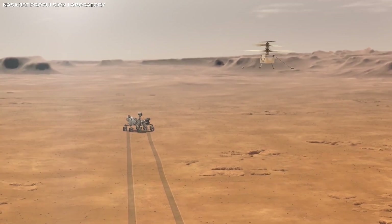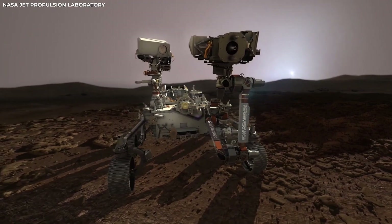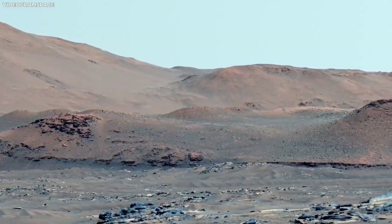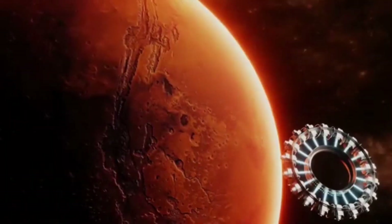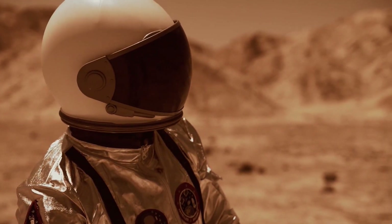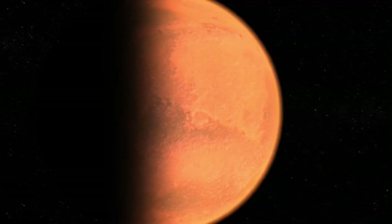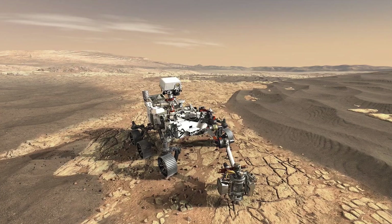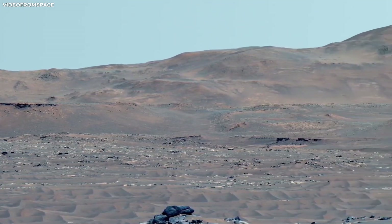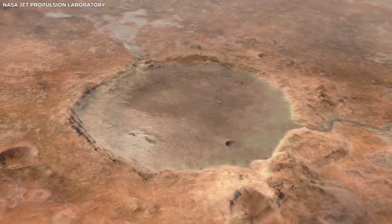What does all this mean for us? Every new piece of information we get from Mars helps us understand not just Mars, but also our place in the universe. It's like piecing together a giant space puzzle. Each rover mission teaches us more about Mars' history and brings us closer to the day when humans might walk on the Red Planet. The thought of stepping on another planet is exciting and a bit scary, but thanks to these rovers, it's becoming more of a possibility. NASA's work on Mars shows us how much humans can achieve when we're curious and determined.